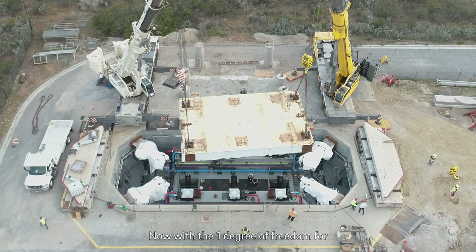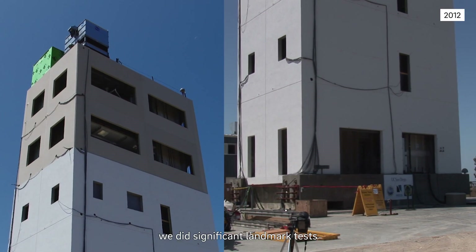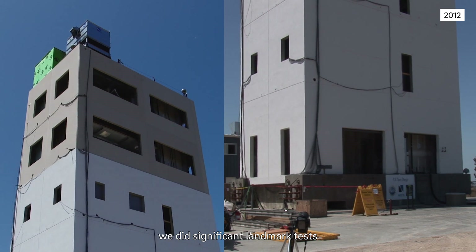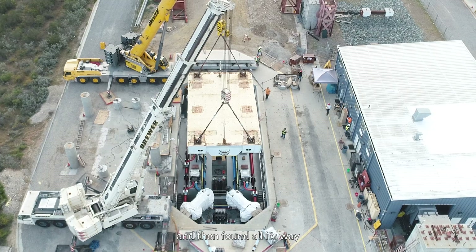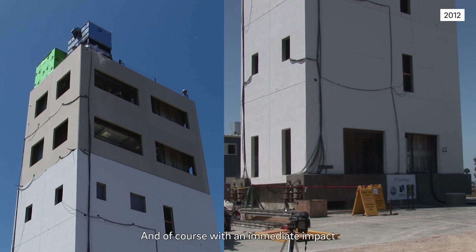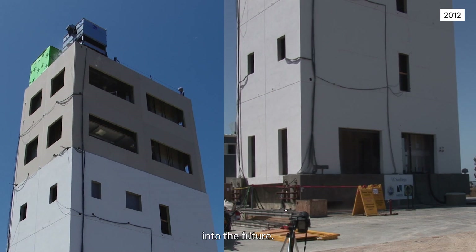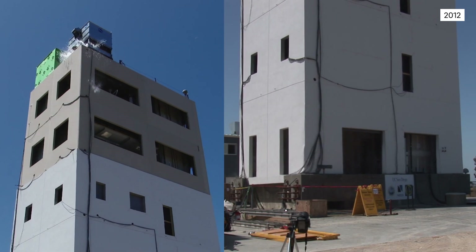With one degree of freedom for about 15 years, we did significant landmark tests which had impact in the research and then found their way into the design code — and of course, with an immediate impact into the future, reducing the loss of life.